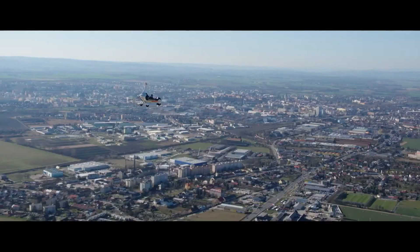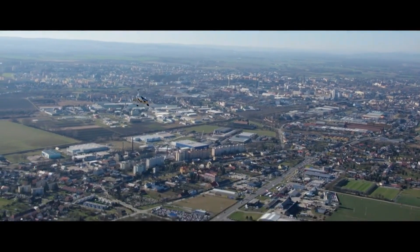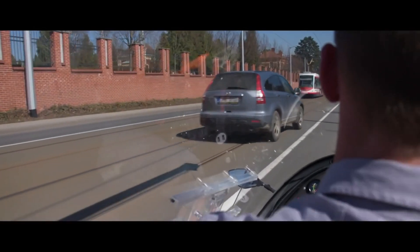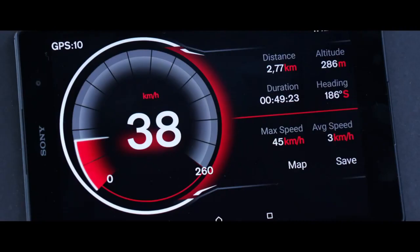It can reach a maximum ascent rate of 6.6 m/s and needs a take-off distance of 70 to 110 meters. This state-of-the-art hybrid flying automobile costs 100,000 euros and uses the same amount of fuel as a car at 15 liters per hour.